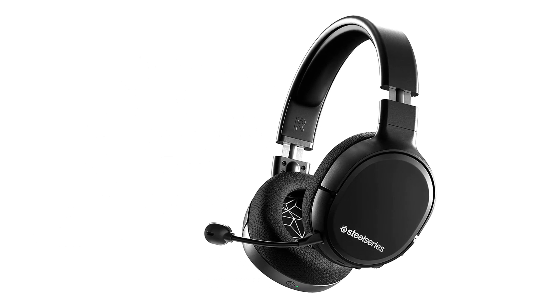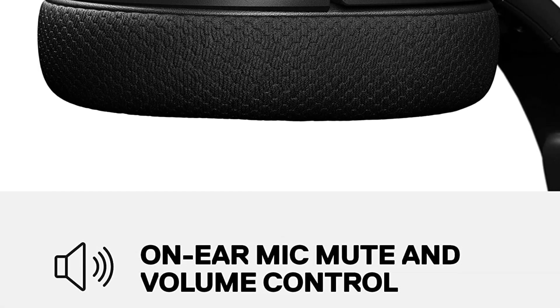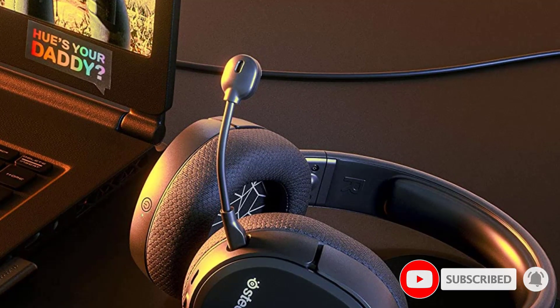This is definitely a budget headset contender with a sleek design, good sound, and great battery life. The headset is capable of working on any console, even the Nintendo Switch — a big plus if you want to play Animal Crossing with a decent headset.